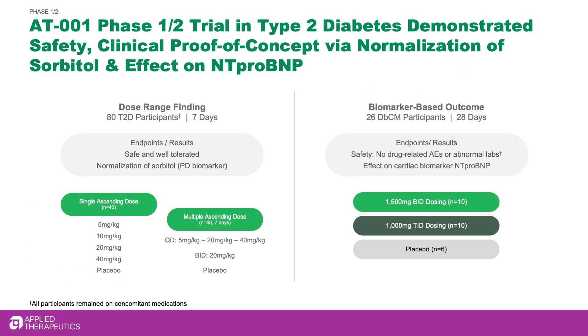AT001 is a next-generation aldose reductase inhibitor which blocks the conversion of glucose to sorbitol. In a phase 1-2 trial in patients with type 2 diabetes, AT001 was safe and well-tolerated and normalized sorbitol levels.